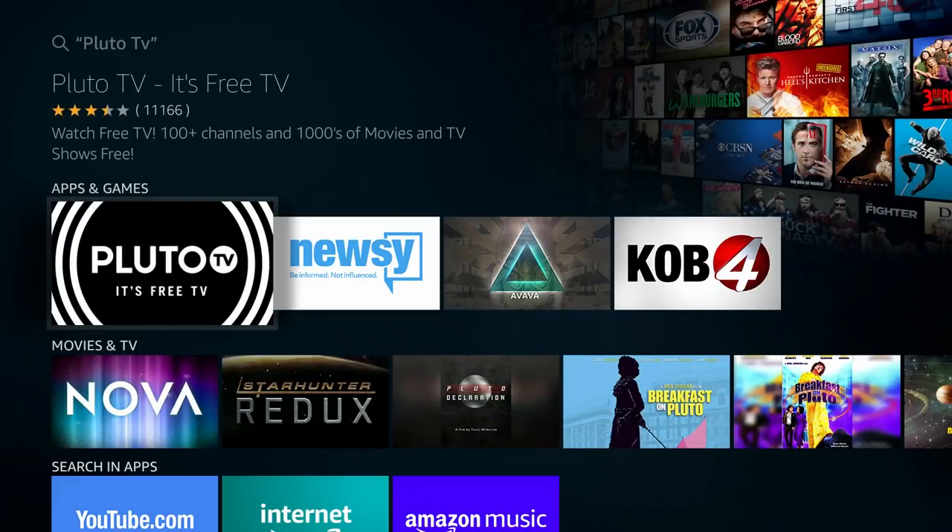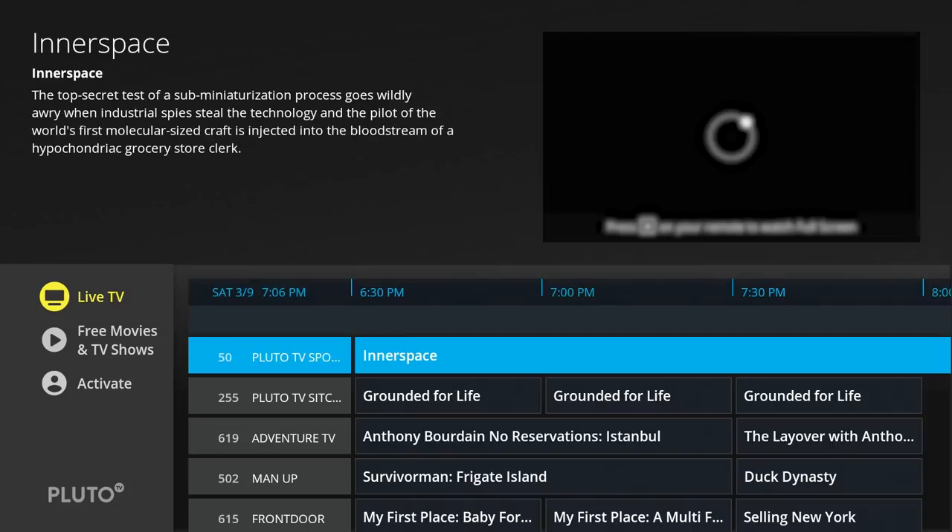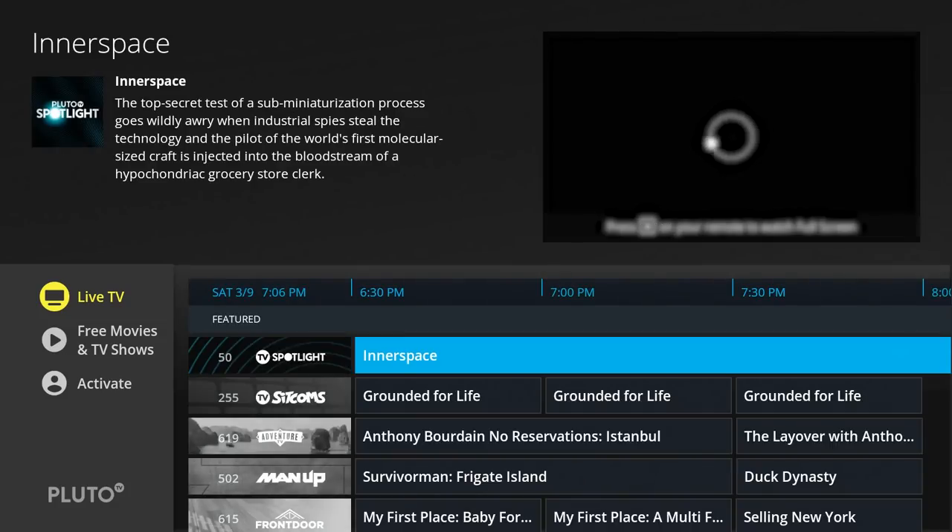Pluto TV should be the very first option under Apps and Games. If you open Pluto TV from here — since we already have it installed — it should just automatically open the app and you'll see the Live TV and Free Movies section.